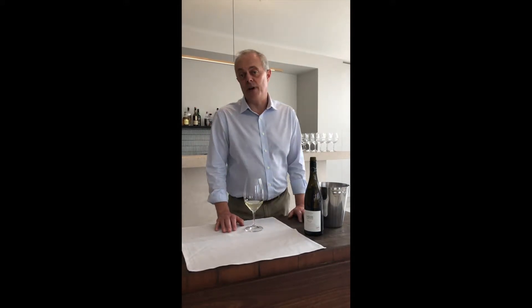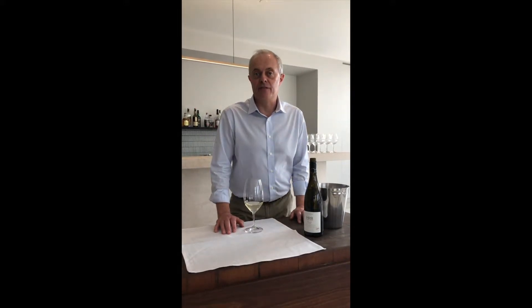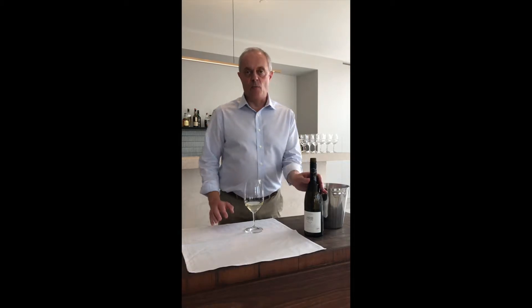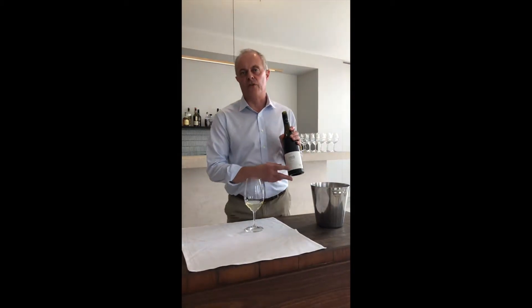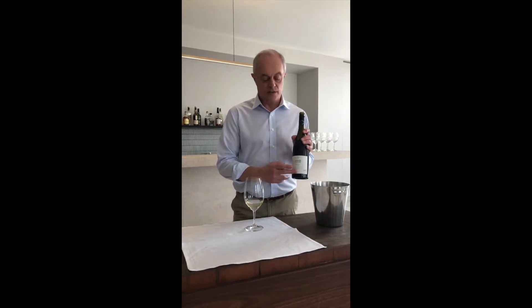Hi, Jeremy Oliver from Cellarspace, and I'm standing at the deck at the Prince Hotel in St Kilda. My wine of the day is a bit of a different one to be showing you. This is a Riesling — an Australian Riesling from the Hardy Wine Company. It's a 2018 vintage.